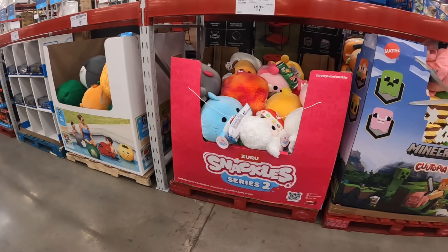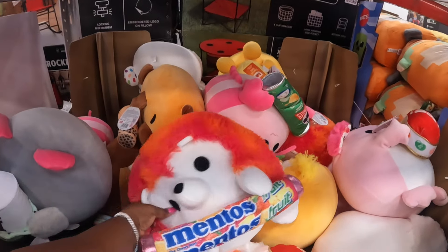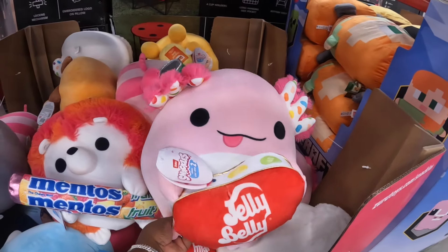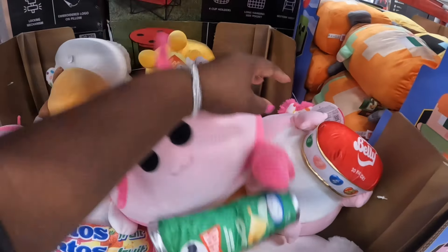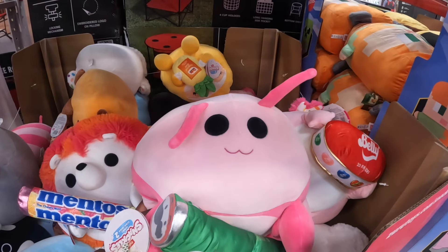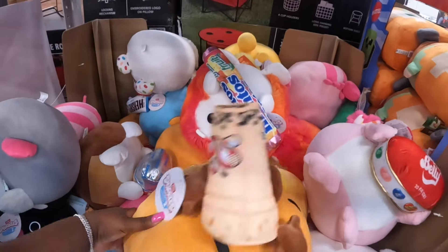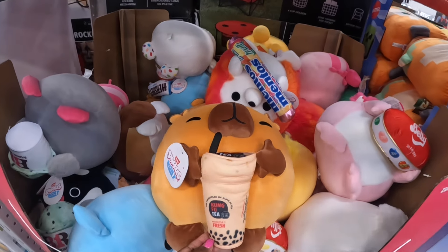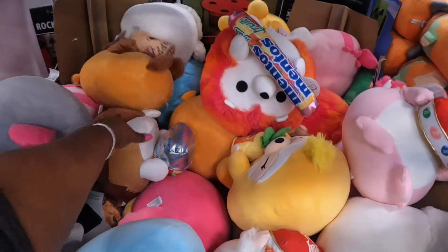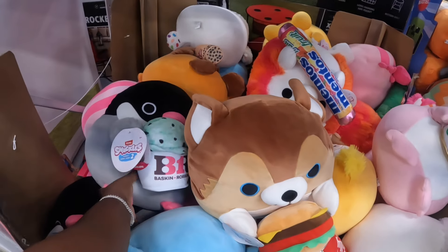They have the Zuru Snackles Series Two. So he has the Mentos — I guess these are slightly different than the other ones they had. She has a jelly bean. Look at the Pringles! Miss Scarva loves these sour cream and onion Pringles — she loves these things. If I get her this, she might snatch it. Look at this one — he has Kung Fu Tea. The Sonic burger. The Baskin-Robbins ice cream.